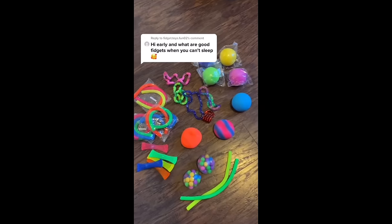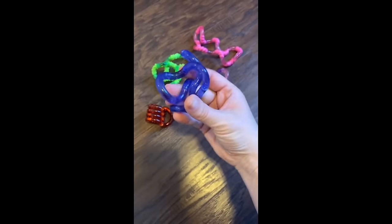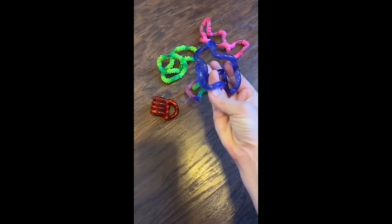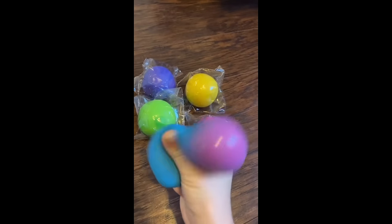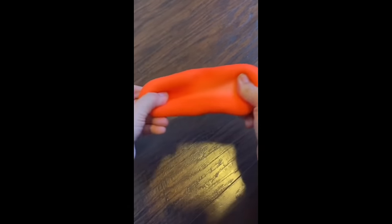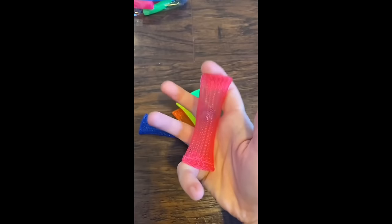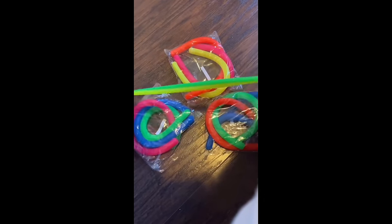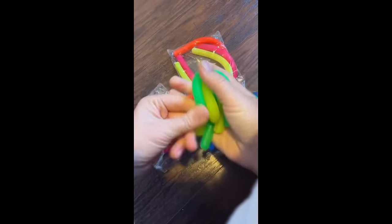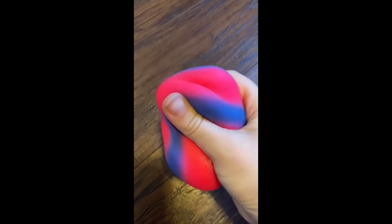I'd definitely recommend quiet fidgets to put you in the mood for sleep. Tangles are very quiet and they feel amazing to play with — they move so smoothly and are super satisfying, perfect for before you go to sleep. Dough balls are my absolute favorite; the cloud dough inside is such a perfect consistency, great for squeezing or pulling. Mesh and marble are great to use with one hand or two. Noodles are great because they have so many different ways you can use them — you can pull them in a variety of ways or just squish them in your hand. This sand stress ball does make noise but it reminds me of a beach, which would have a calming effect.